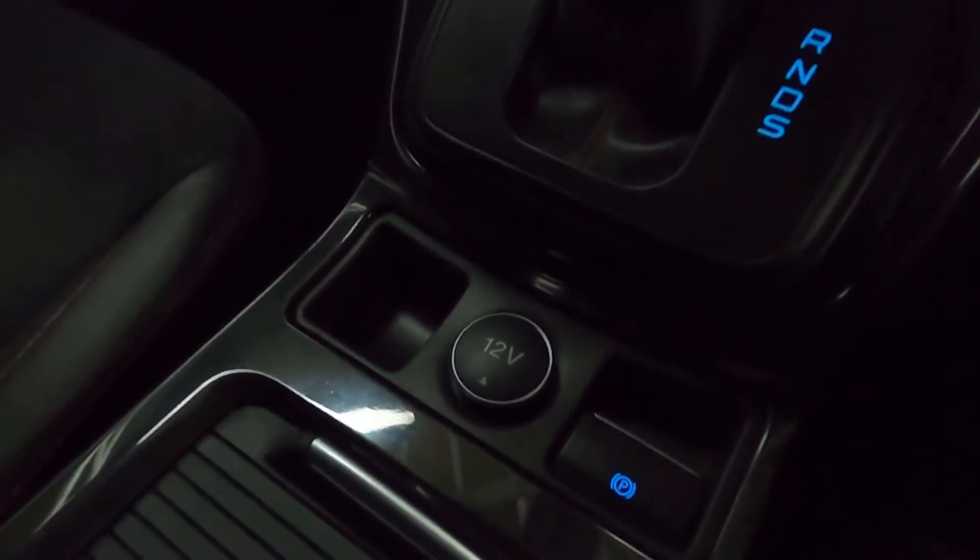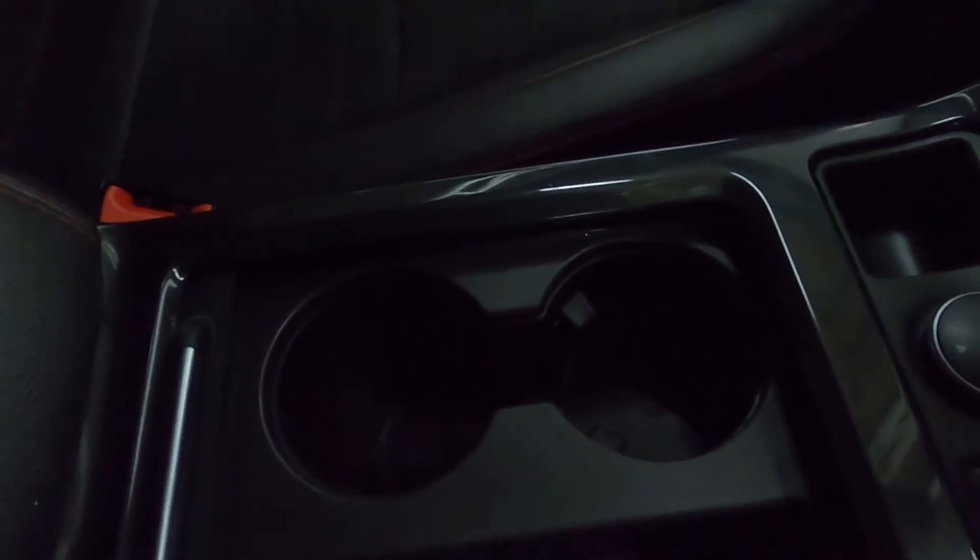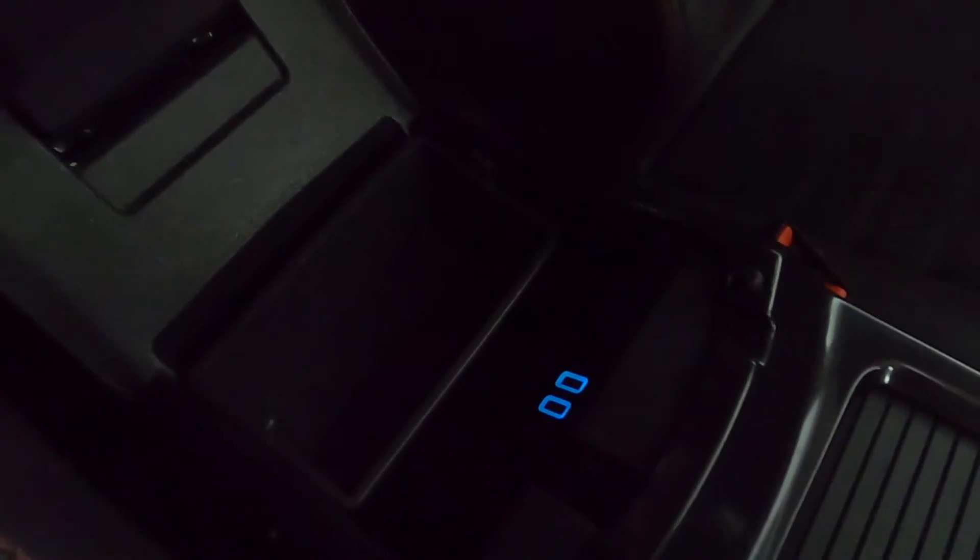Below this you've got the climate controls, and you've got an electronic handbrake with a 12 volt socket. There's some storage and cup holders behind that, as well as an armrest in the center — again leather with red stitching matching the seats — with storage underneath and two USB sockets.